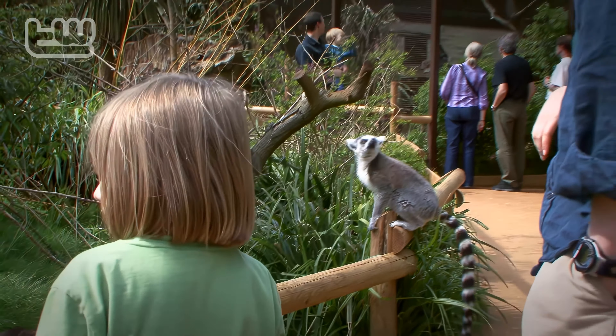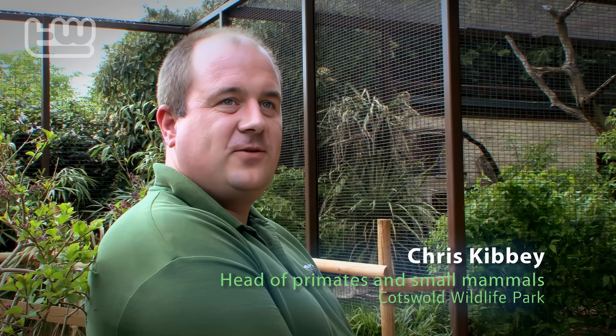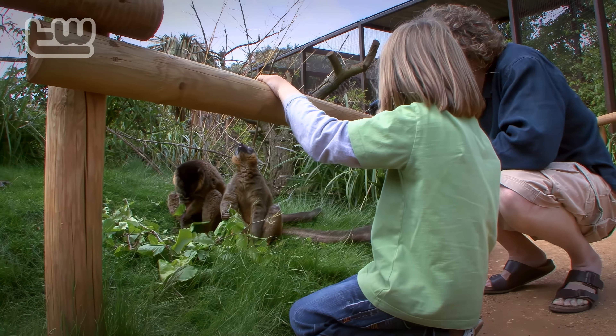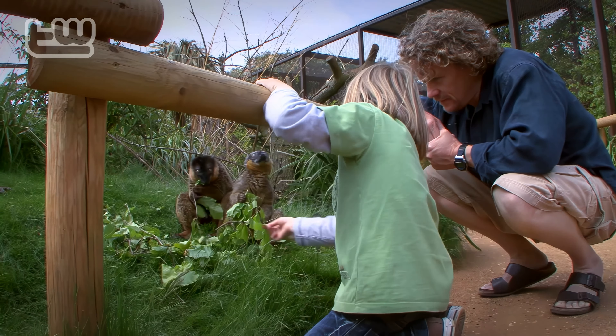I walk through the enclosure here. Madagascar is a very immersive exhibit so the visitors can walk through — the lemurs have free rein in here, it's only the visitors that are restrained to a pathway. It's very popular. We have four different lemurs that share the main walkthrough: red-bellied lemurs, ring-tailed lemurs, black lemurs, and collared lemurs.